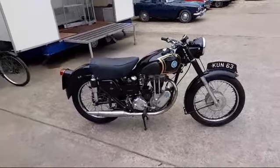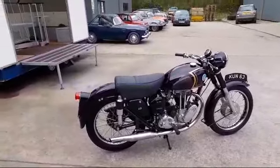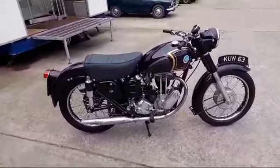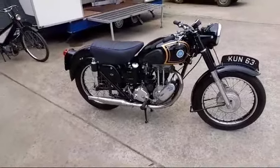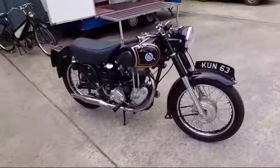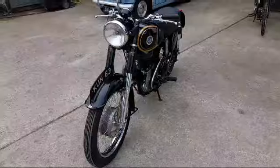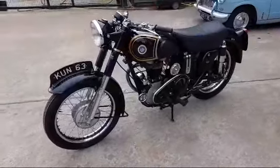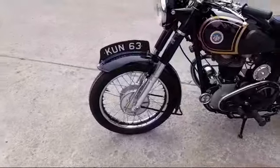Here we are then, AJS M16 1954. It's had a cosmetic restoration and hours and hours of polishing, and you can tell by looking at it — it's an absolutely stunning bike. The paintwork is absolutely immaculate and the chromework is very nice.